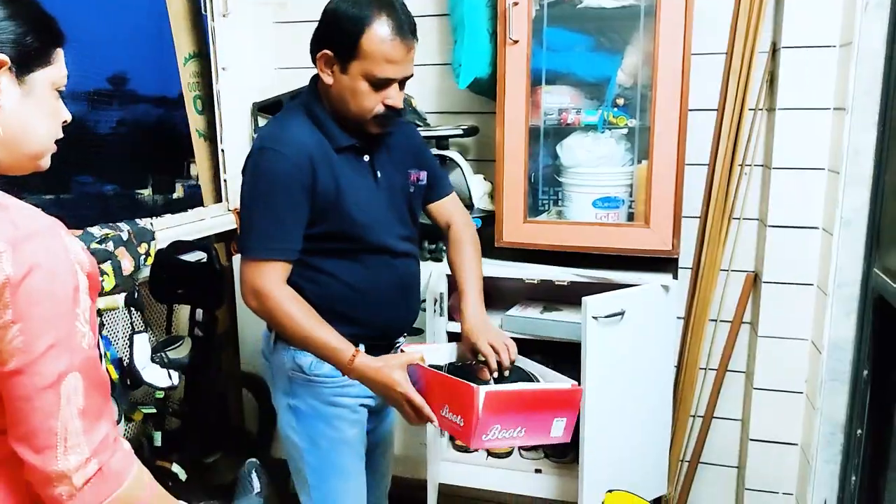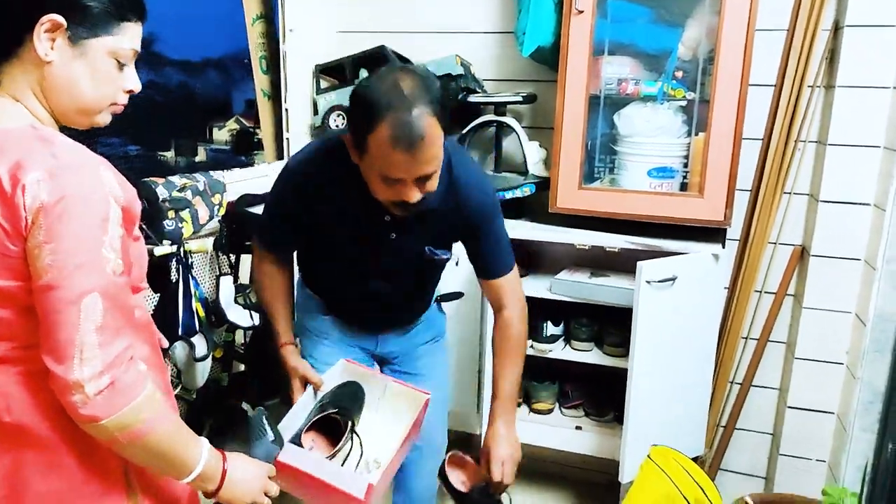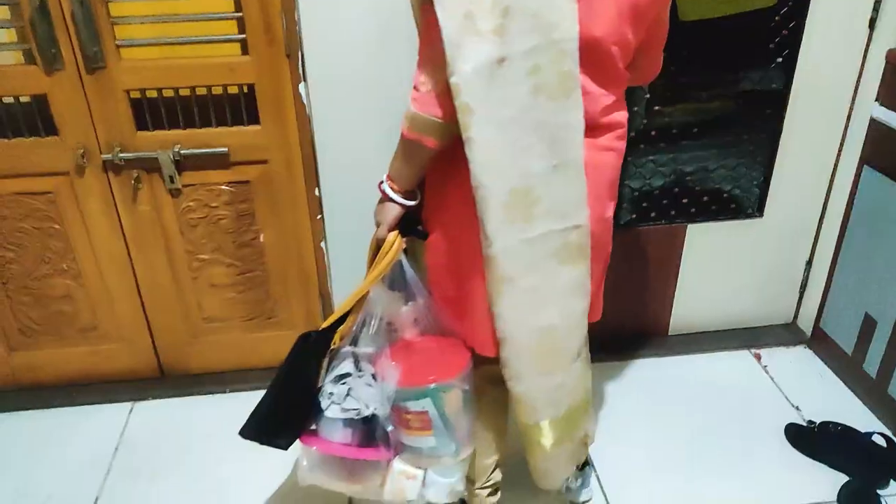Good morning! So we are getting ready for our exclusive collection and our favorite shoes. Let's go!